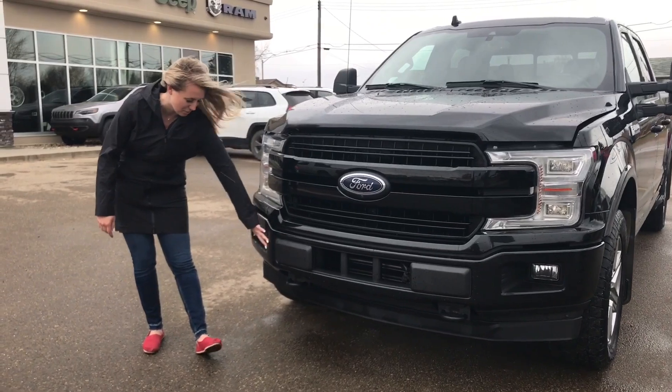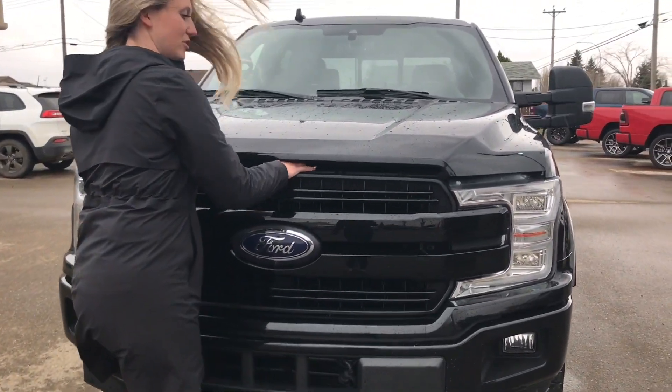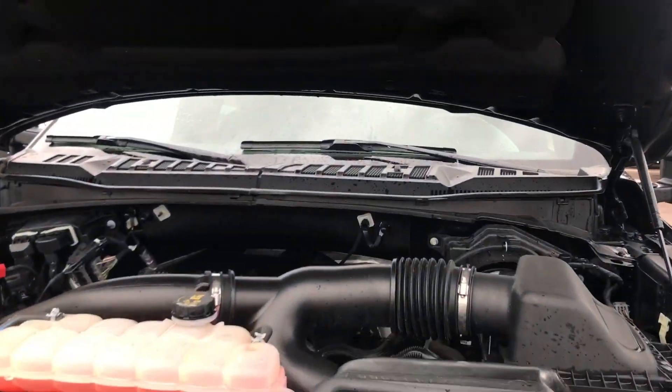You do have your black grille, your black colour-matched bumper, your tow hooks, your fog lights, and under the hood it does have the EcoBoost engine.